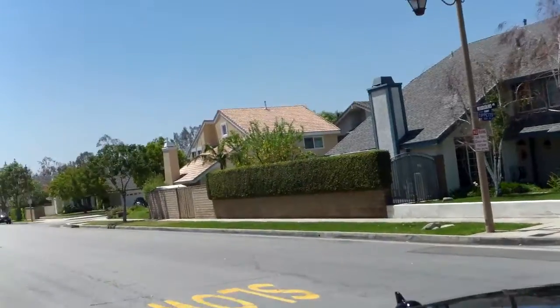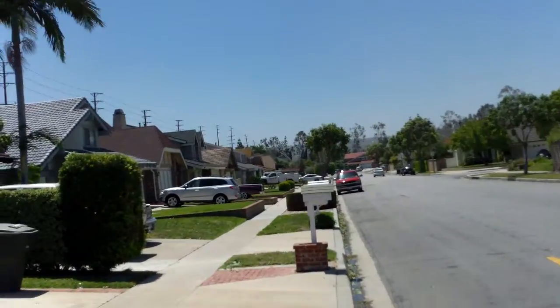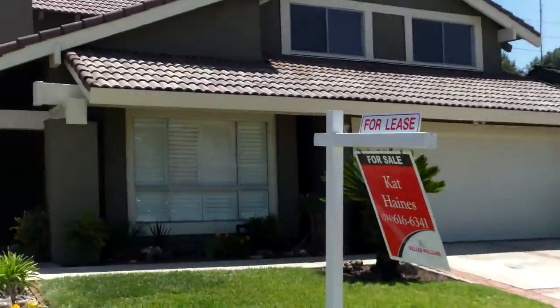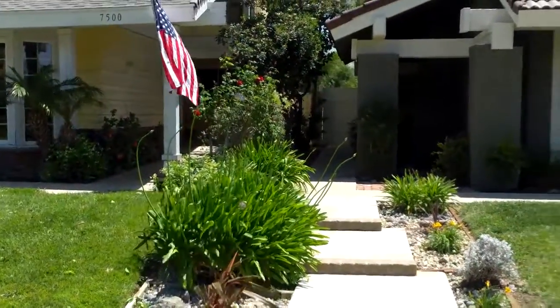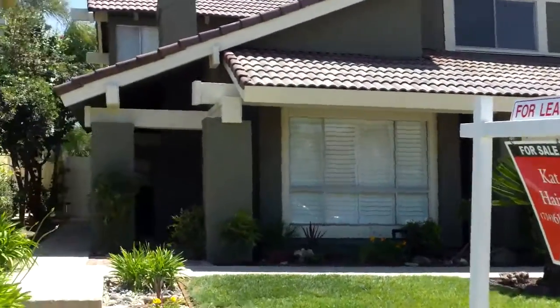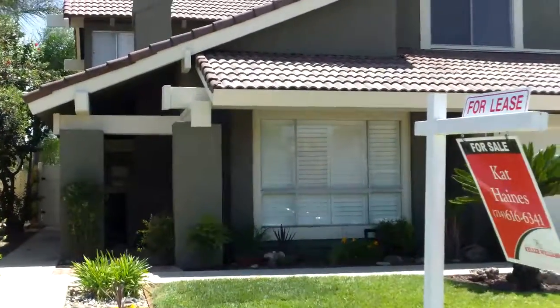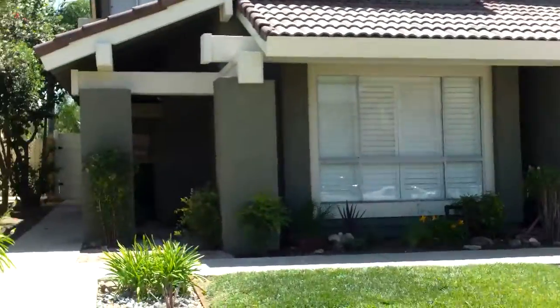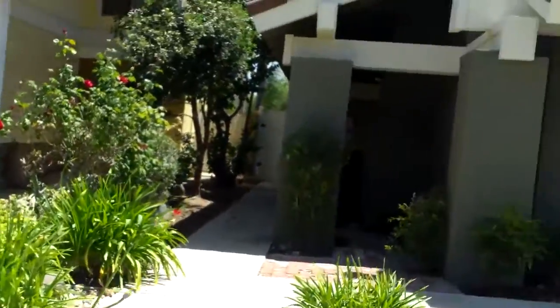It's a blustery one here in Anaheim Hills. We're at 7492 Woodsboro Road, near La Palma and Imperial. For rent at $2,900 a month — we're benchmarking it at 25 miles per feet on a 6,100 square foot lot.